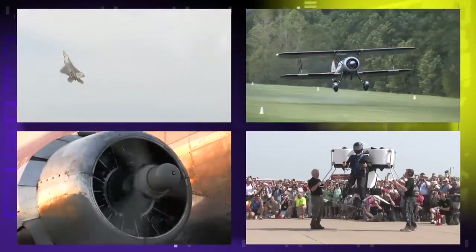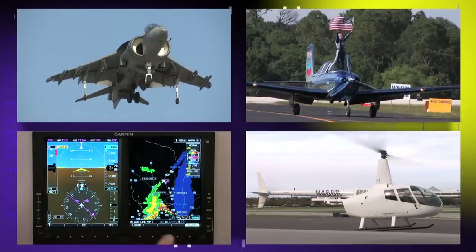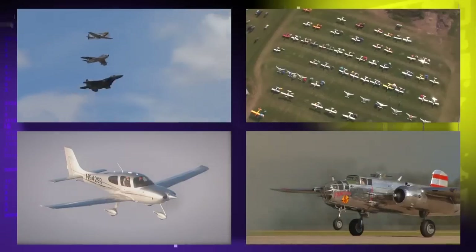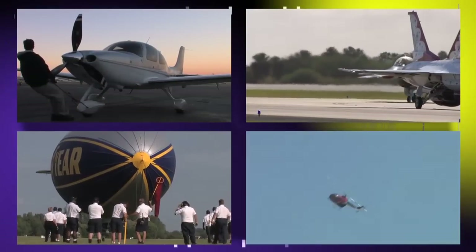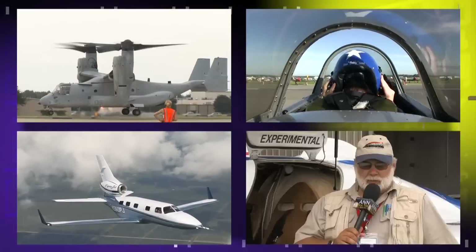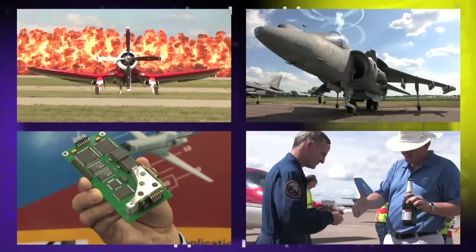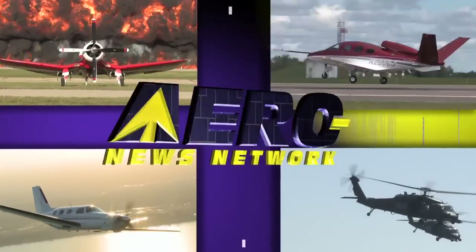Welcome to the Aero News Network, the aviation world's most comprehensive news and information resource — real-time, 24/7 online, audio, and video programming, where aviation has been getting updated for over a decade, distributing over 11,000 stories, features, audio, and video programs every year. Only ANN covers aviation and aerospace with this much depth, insight, and expertise. Check us out on the web at aero-news.net.